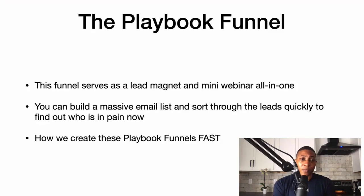The playbook funnel serves as a lead magnet and mini-webinar all-in-one — that's why I call it a hybrid. You can build a massive email list and sort through the leads very quickly to see who is in pain now, because people only take action if they're inspired or desperate.